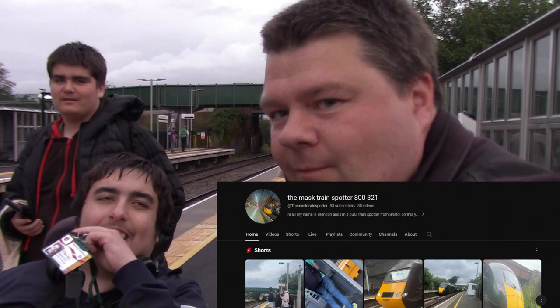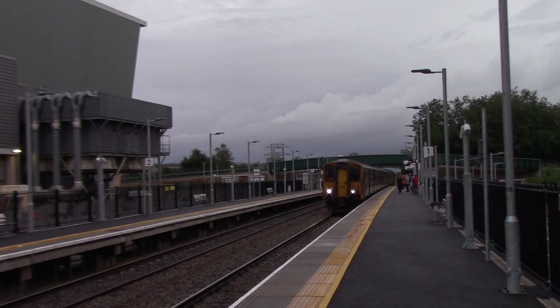My YouTube channel is The Mass Train Spotter 800 321. And that's Luke Train Spotter — hello Luke! Oh, it's a 150 — it's not an old one though, but it's all good.